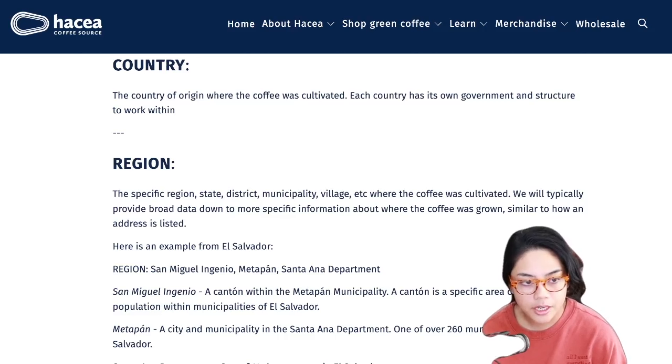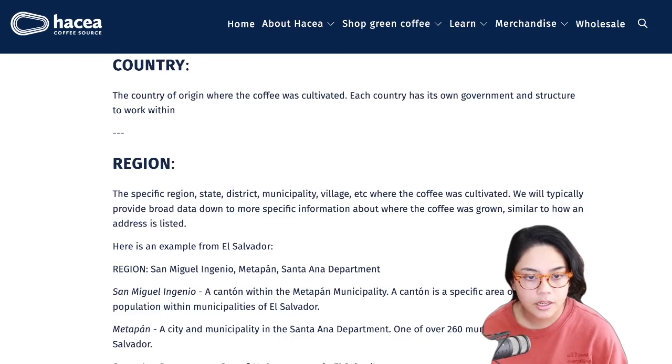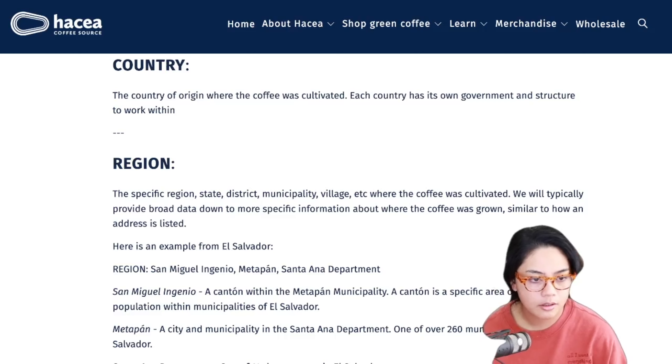Region - the specific region, state, district, municipality, village, etc. where the coffee was cultivated. They typically provide broad data down to more specific information, similar to how an address is listed. Here's an example from El Salvador: San Miguel Ingenio, Metapan, Santa Ana department. San Miguel Ingenio is a canton within the Metapan municipality - a canton being a specific area of rural population within municipalities of El Salvador.